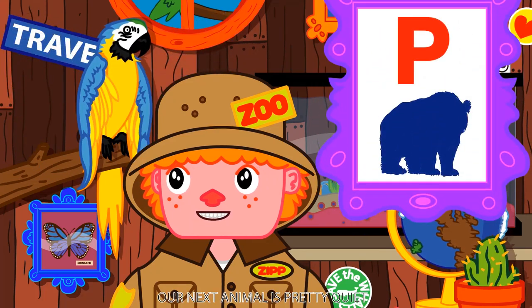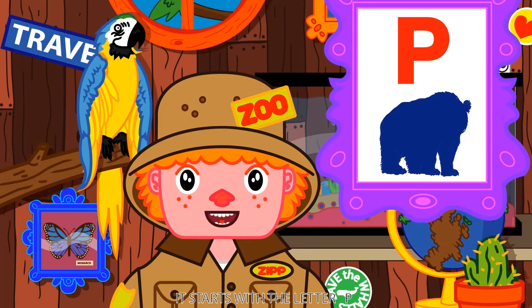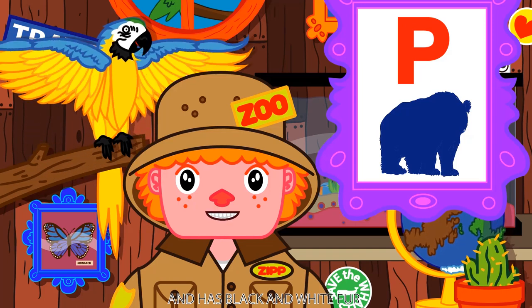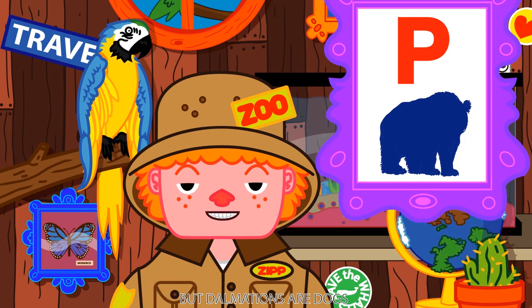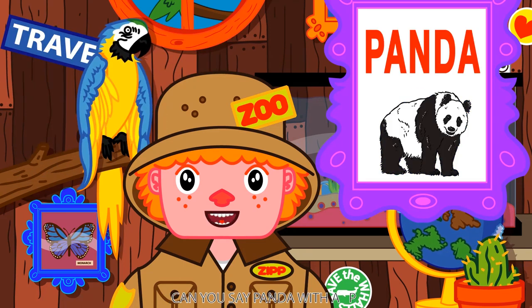Our next animal is pretty quiet. He likes to be alone. It starts with the letter P and has black and white fur. A Dalmatian? That's silly, Bruno. They do have black and white fur, but Dalmatians are dogs. The answer is panda with a P. Can you say panda with a P? Panda!